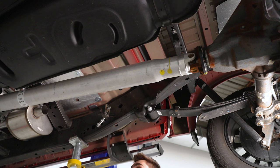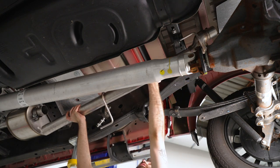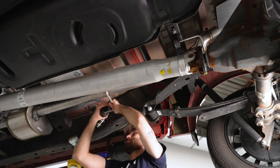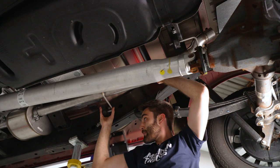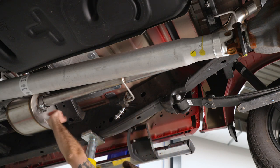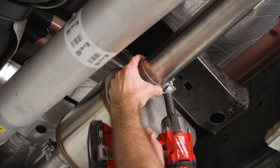Next, install the mid pipe. Get another clamp over the muffler outlet, then slide the rod into the back hanger and slide the pipe into the muffler outlet. Once the pipe is slid through both hangers and over the muffler outlet, slide the clamp into place and tighten it down with a 15 millimeter socket.